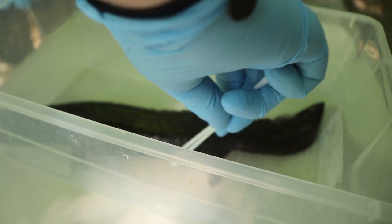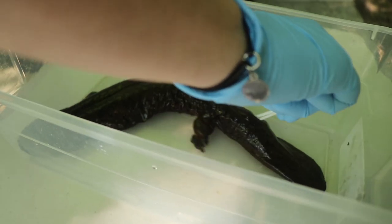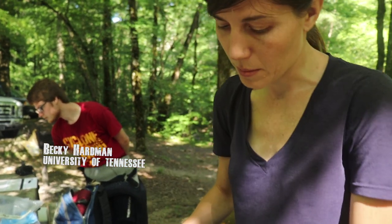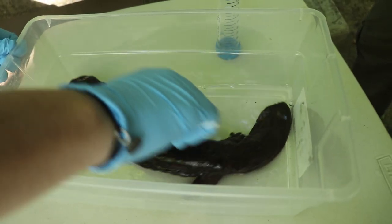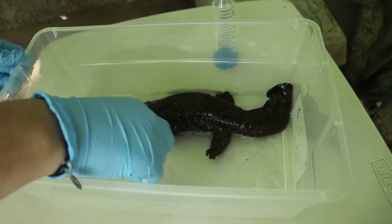She's swabbing the toes because if they do get sick from Bd it seems to concentrate in the toes. It's a pathogen that really likes keratin, and there is keratin in the toe tips — that's probably why. There's still a lot to be known about this pathogen, especially in hellbenders. I'm swabbing again to collect the bacteria that's on their skin.